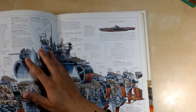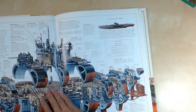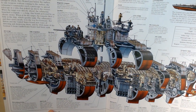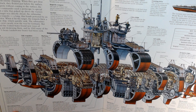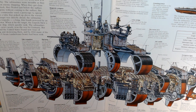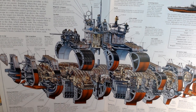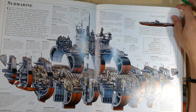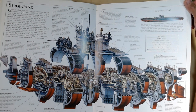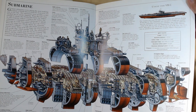Now we've got the submarine. This actually looks like a pretty small submarine — it's a World War II, 1939 to 1945 U-boat Type VIIC. It has 14 torpedoes and up to 60 mines.